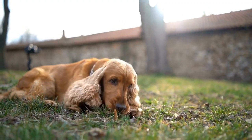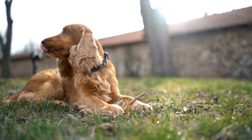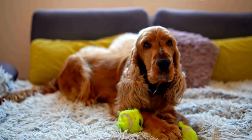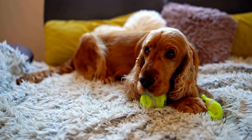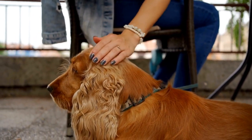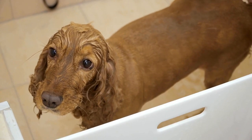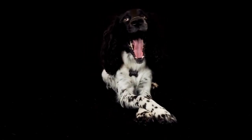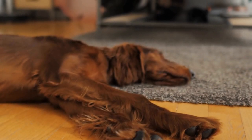Six — Avoid jumping. Cocker Spaniels are known to have an enthusiastic and energetic nature, which often leads to jumping on people. To discourage this behavior, teach your dog the off command from an early age. Whenever they jump on someone, firmly say off and turn away. Ignore them until they have all four paws on the ground. Once they comply, reward them with praise or a treat. Consistency is crucial in curbing jumping behavior.